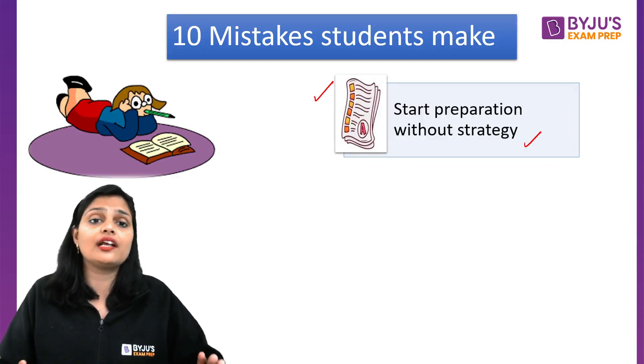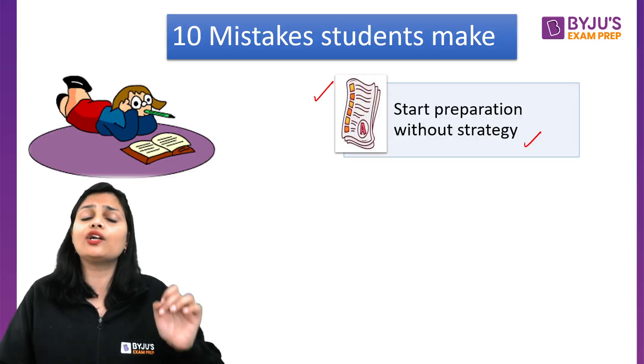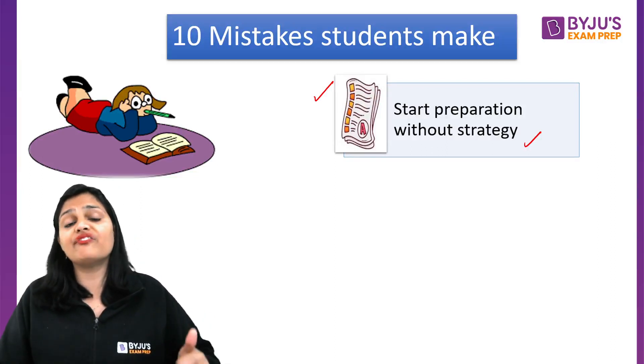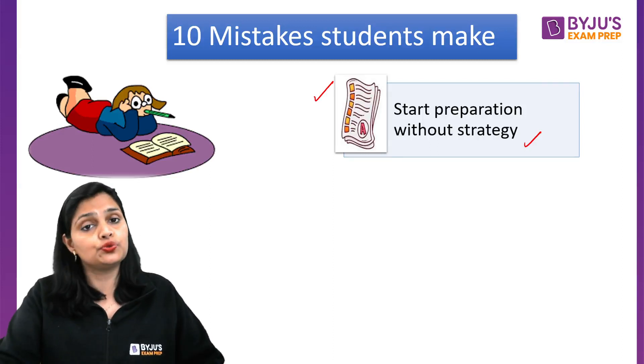Make a feasible timetable for yourself so that you can cover the required units per month. If you have started your preparation without any strategy, that would be a very big mistake, especially if you are going to appear in CSIR NET June 2024.